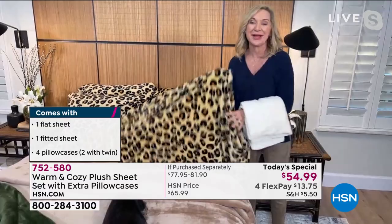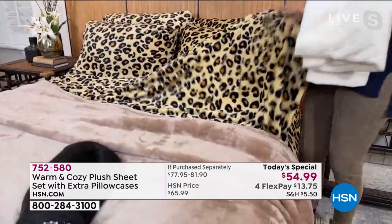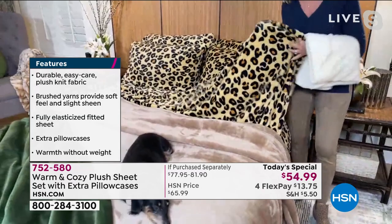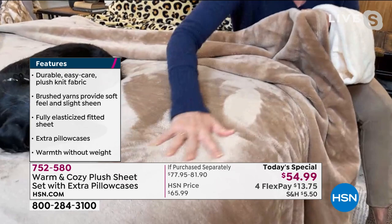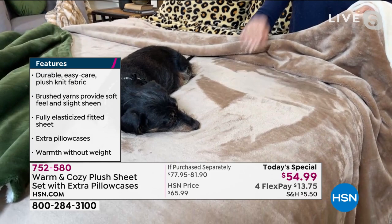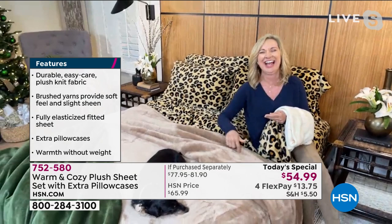These are always a customer pick — it happens every year — but it also happens that we sell out early. This bed is in my guest room and has the leopard, which I love. We oversized the prints to almost a golden hue, paired with one of our Warm and Cozy blankets. You can really see the plush of the fabric and how it creates those moments of cuddliness. It's under your body, over your body, your head's on the pillowcase — it's a full-body experience.